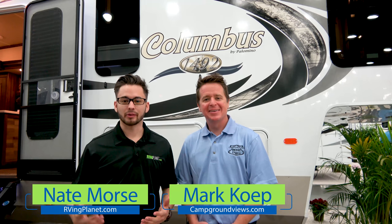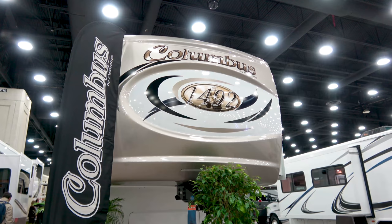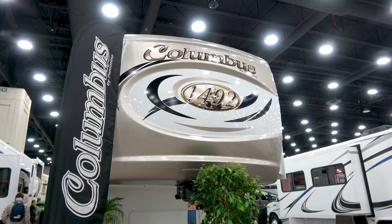Hi folks, this is Nate with RV and Planet. I'm Mark with campgroundviews.com, and we are here to show you the brand new 1492 Columbus by Forest River. Good morning, my name is Colin Decken, I'm with Forest River Columbus, we're here in Louisville, Kentucky. Alright Colin, so we're here in this 1492 Columbus — what makes this brand unique?